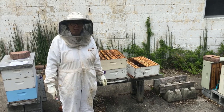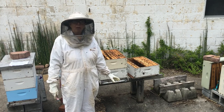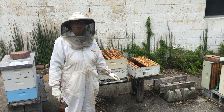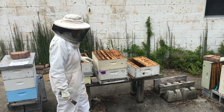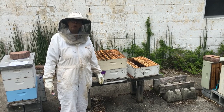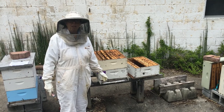Most bees are solitary, but honeybees are social insects. That means that the individual bee works cooperatively with the others for the welfare of the whole hive. Each hive will have female workers, male drones, and one queen. Only the queen can lay fertilized eggs.